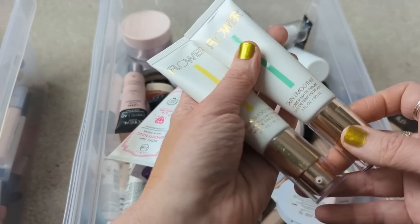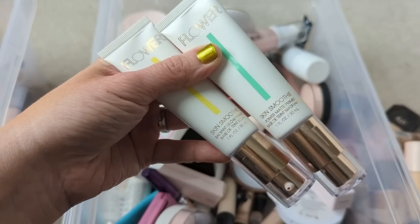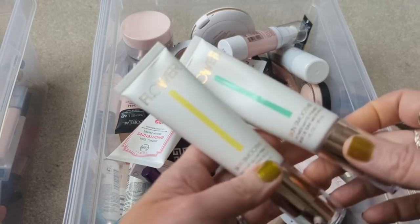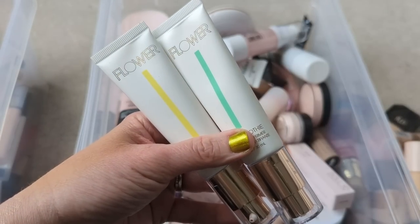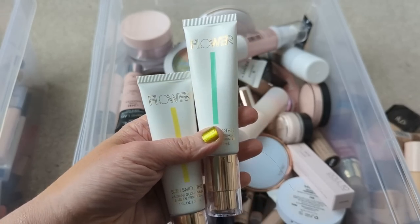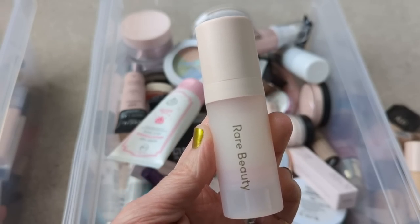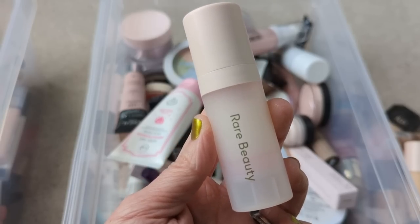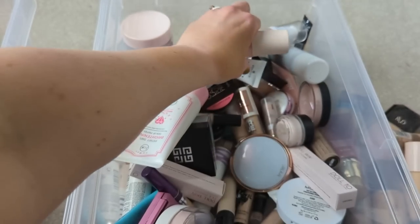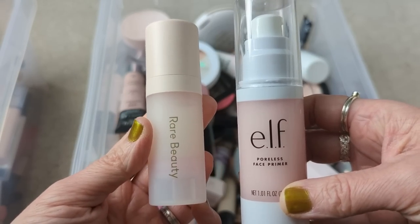I just got these two new primers from Flower Beauty — the Skin Smoothie Power Matte Primer and the Radiant Glow Primer. These are just okay. The Power Matte one isn't necessarily my thing — I try to avoid matte products if I can. And the Radiant Glow one — I was hoping for something similar to the Elf, but the glow doesn't really show through foundation like I thought it would. Because I just got them, I might talk about them in upcoming videos, so I'm going to hang on to them for now. The Rare Beauty Pore Diffusing Primer is really nice — it actually reminds me of the Tatcha Liquid Silk Canvas. It's very, very smoothing on the skin, so I think it's a great alternative to that. Also, a drugstore alternative would be the Elf Poreless Face Primer — I think it's also very similar to the Rare Beauty.